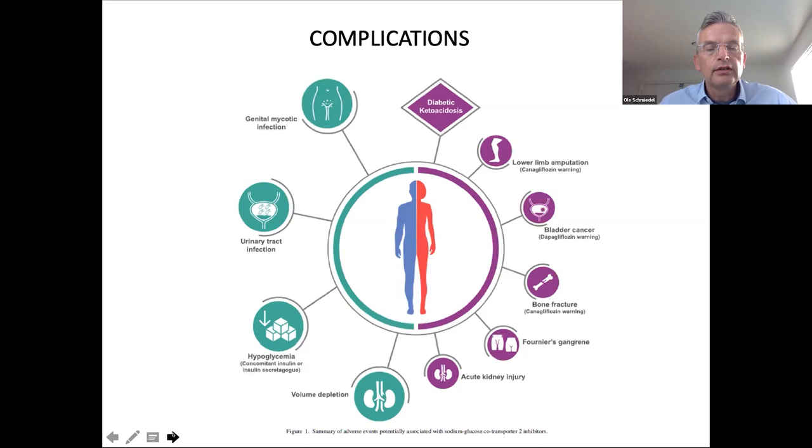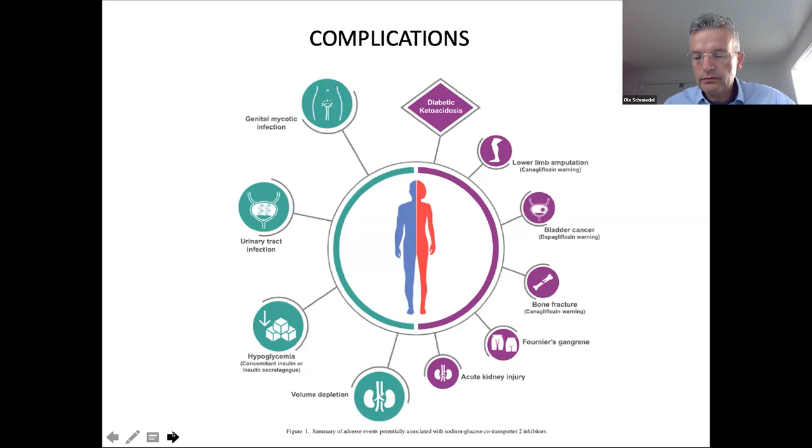Of course, we're all aware about the side effects. Genital and urinary tract infections, thrush — I generally say one is allowed; if you get recurrent, you stop it. Hypoglycaemia, especially when on insulin or sulfonylureas. Euglycaemic ketoacidosis is rarely seen, but there are guidelines to prevent it — especially when people fast for a longer period or come to hospital for a procedure. Volume depletion — reduce your diuretics. And rare complications such as Fournier's gangrene, an infection of the groin.